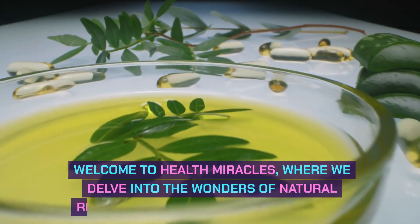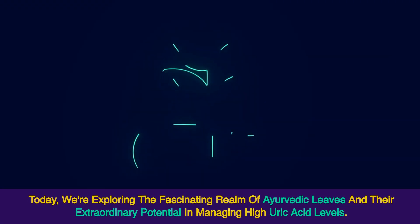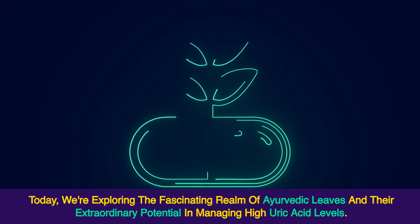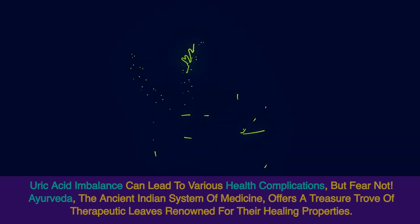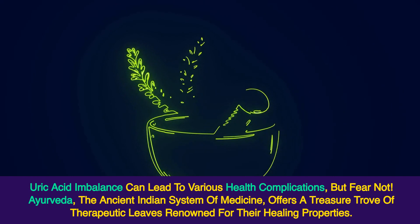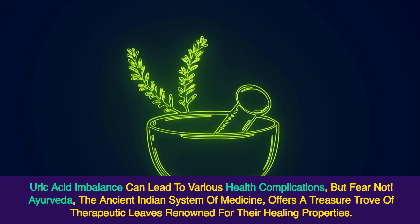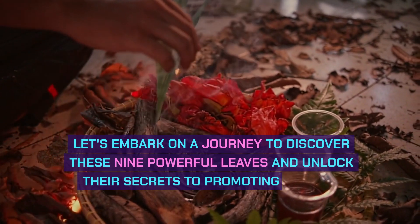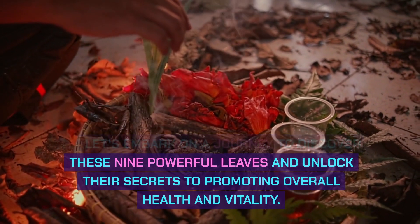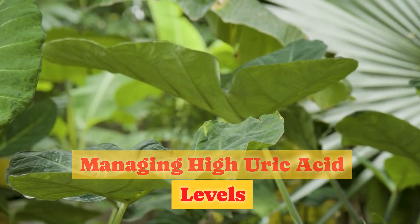Welcome to Health Miracles, where we delve into the wonders of natural remedies to enhance your well-being. Today, we're exploring the fascinating realm of Ayurvedic leaves and their extraordinary potential in managing high uric acid levels. Let's embark on a journey to discover these 9 powerful leaves and unlock their secrets to promoting overall health and vitality.